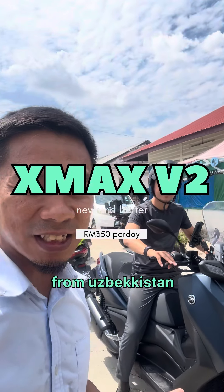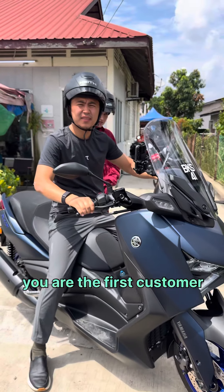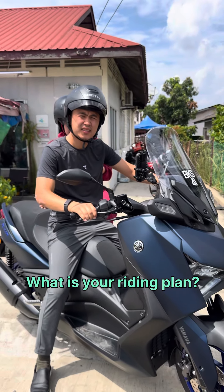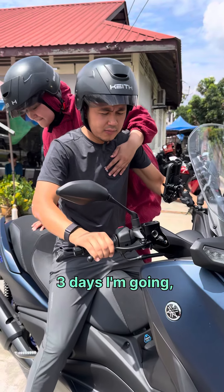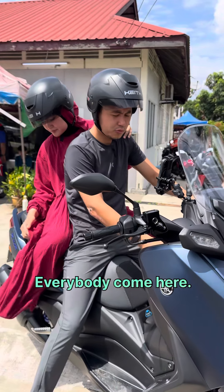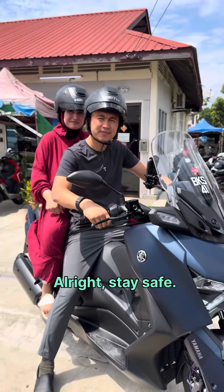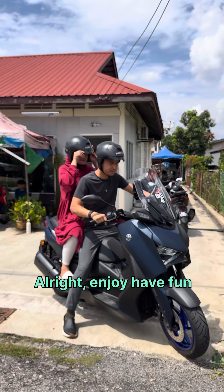We have Mr. Jan from Uzbekistan, the first customer for our Yamaha X-Max V2. Jan, you are the first customer for the bike. What is your riding plan? Three days — I'm going to see all of Malaysia, Kuala Lumpur. I want to see it. Let's do it! Everybody come here, it's a very good motor. All right, stay safe. Thank you. Enjoy, have fun!